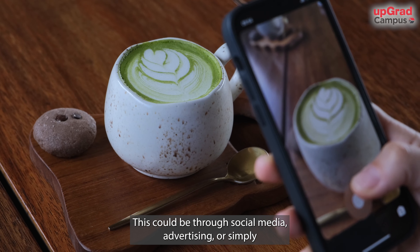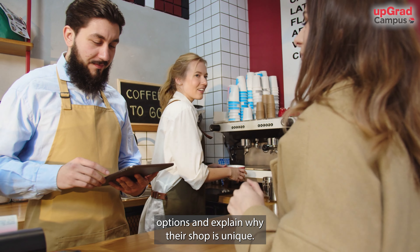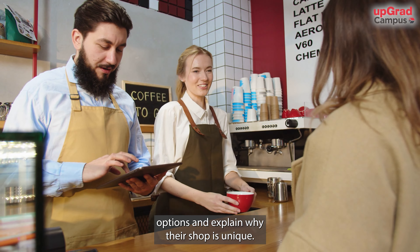The second stage is interest. At this point, the customer is interested in what the coffee shop has to offer. The barista may talk to the customer about the different coffee options and explain why their shop is unique.